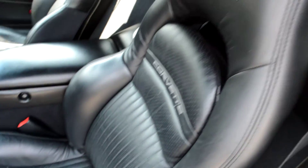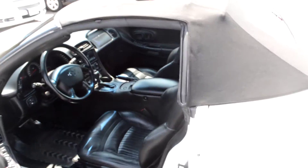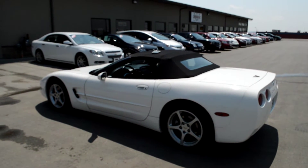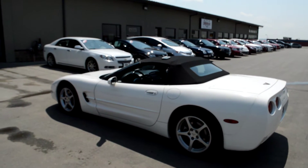Throw this key back in here so I don't lose that. We'll go ahead and close this door up and give you one more full frame view here. And that is a nice walkaround of our 2002 Vette we just got on our lot.